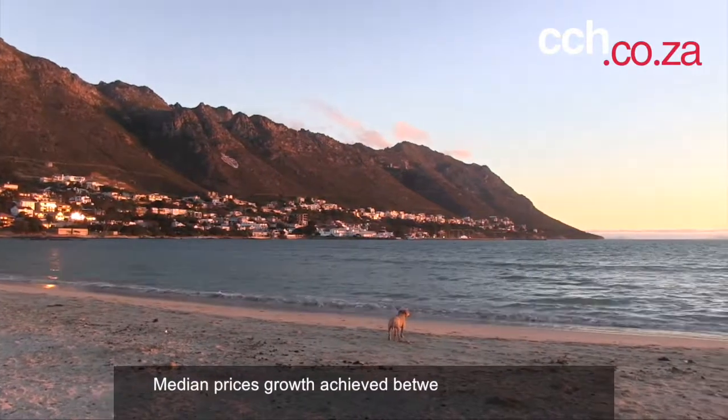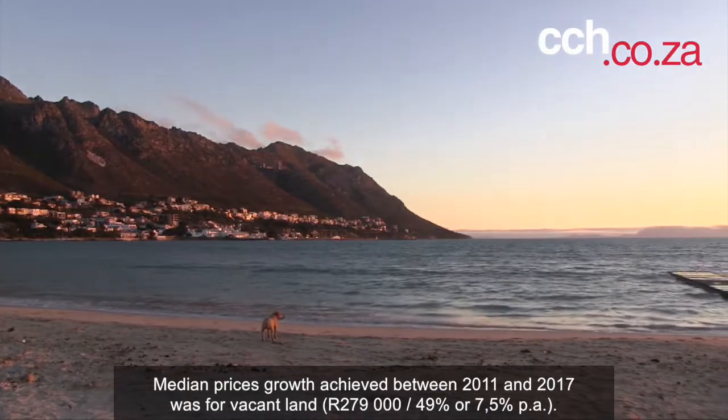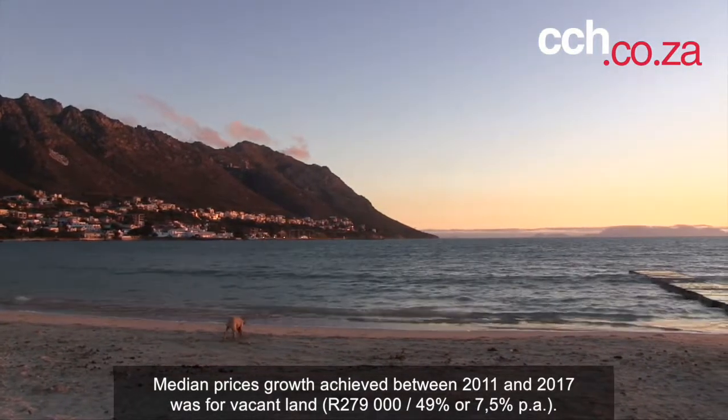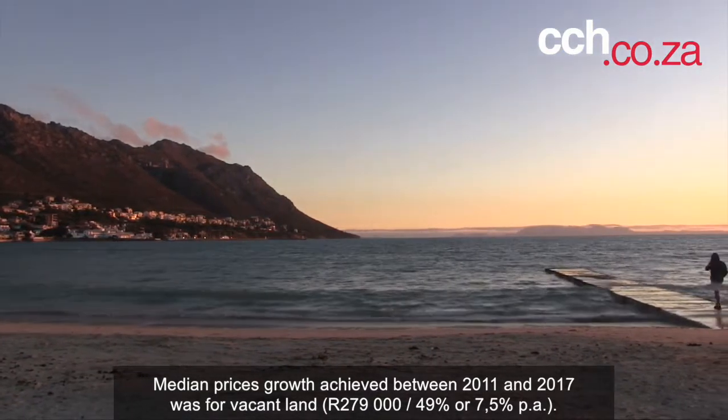Median price growth achieved between 2011 and 2017 for vacant land was 279,000 rand, which equated to 49% growth or 7.5% per annum.